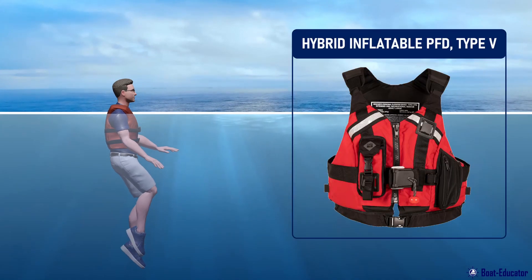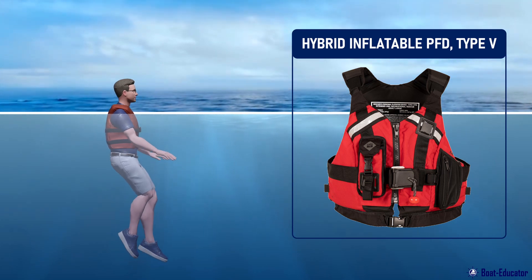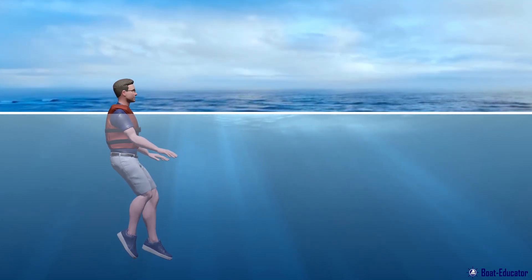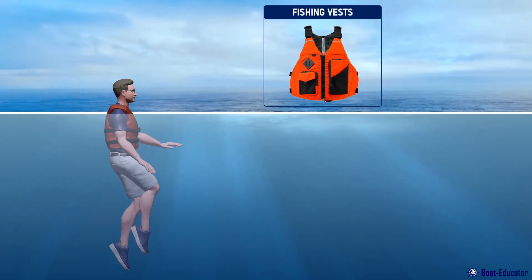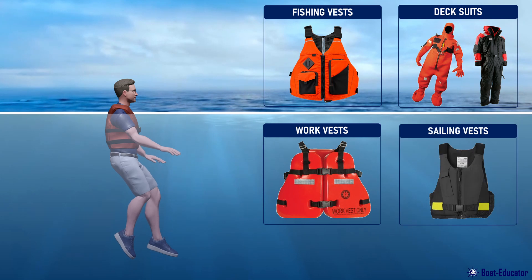Hybrid inflatable PFDs of Type 5 are less bulky and must be worn at all times. Examples of Type 5 PFDs are fishing vests, deck suits, work vests, and board sailing vests.